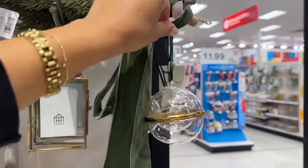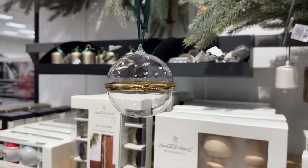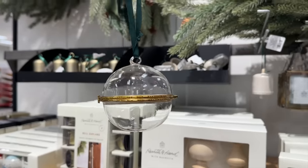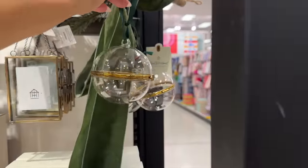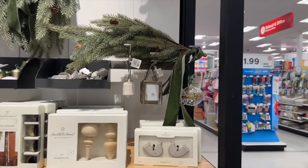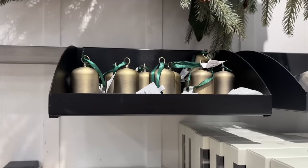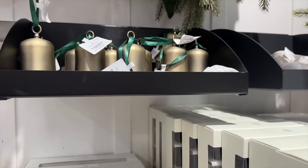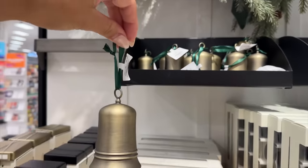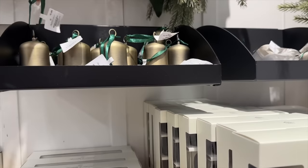Look at this little ornament right here. How pretty is that? I've never done the emerald color aesthetic, but I know it's really pretty and really popular for Christmas time. It really gives me chic vibes, and it looks like that's what they really went for this year. More emeralds — this is so pretty. For a Christmas tree, that's nice.